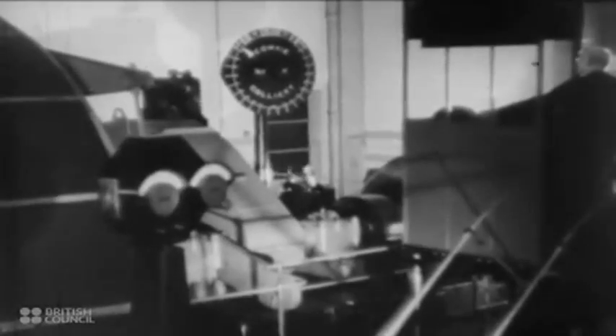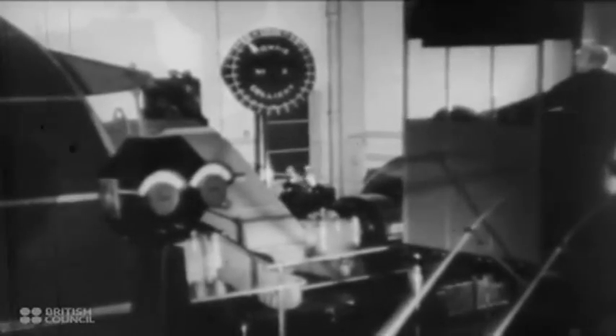The cage holds 20 men at a time. The signal is given to the engine house and the descent of the cage is controlled by the engine man, who keeps a constant watch on the indicators recording the position of the cage in the shaft. In two minutes, you are 1,200 feet below the fertile Scottish countryside.